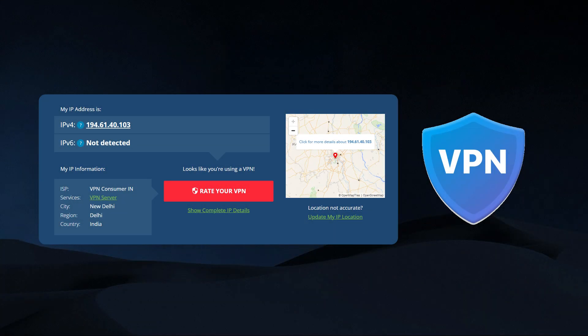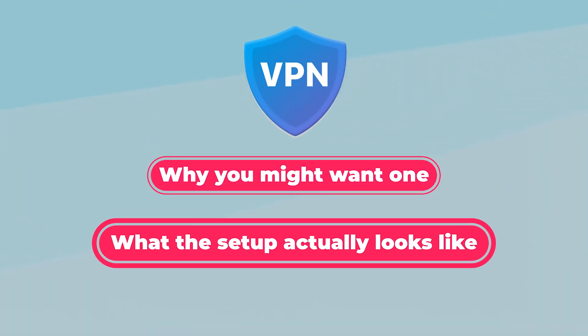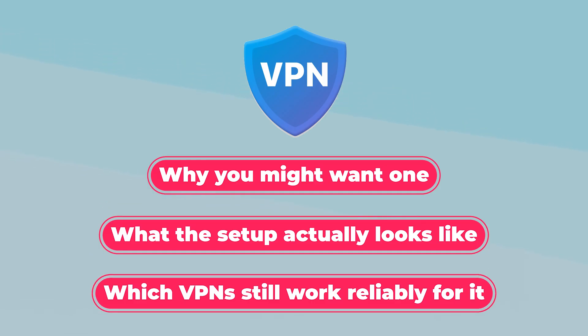Hey everyone, welcome back. In today's video, I'll be showing you how to get an Indian IP address using a VPN, including why you might want one, what the setup actually looks like, and which VPNs still work reliably for it.